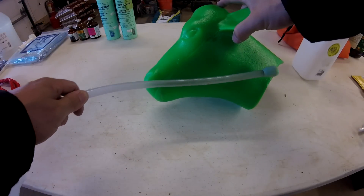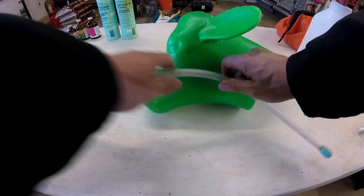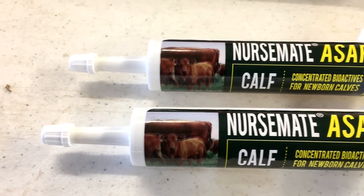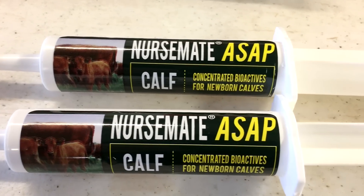Sometimes we are able to feed the calf with a bottle, but usually we have to tube the calf. A sick calf may not have the strength to suck, so we slip a tube directly into the calf's belly and give it milk that way, warming it from the inside. In addition, we can give the calf NurseMate — a gel of concentrated bioactives that will help the calf process its milk and colostrum better.